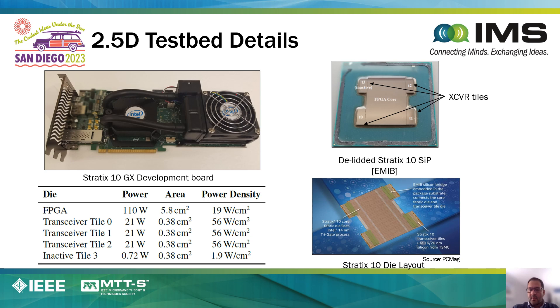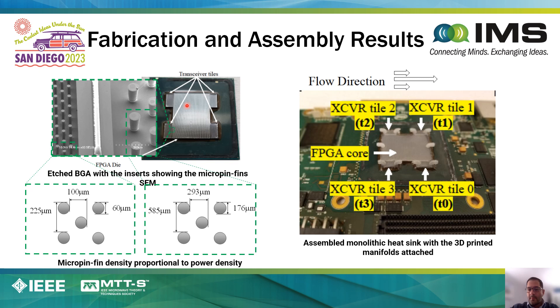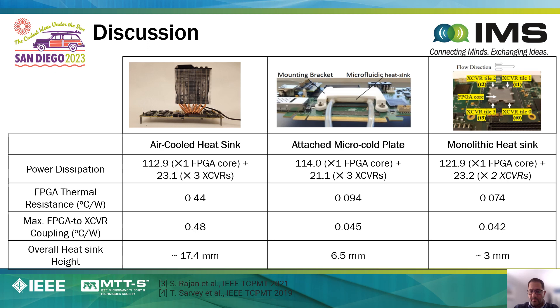When it comes to demonstrating the benefits of liquid cooling, we have recently demonstrated those benefits on an actual working prototype—a 2.5D testbed in which we have a center FPGA surrounded by 4 transceiver die. We etched silicon pins directly on the backside of the FPGA and the transceiver die and attached fluidic inlet/outlet ports to each of the chiplets. The key takeaway is that when you do this monolithic liquid cooling compared to one of the most aggressive air-cooled heat sinks we can find, we can reduce the junction temperature from 0.44°C/W to about 0.074°C/W, and reduce the thermal crosstalk between neighboring die from 0.48°C/W to about 0.042°C/W.